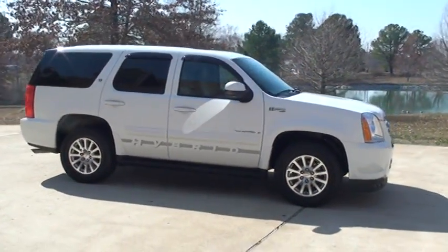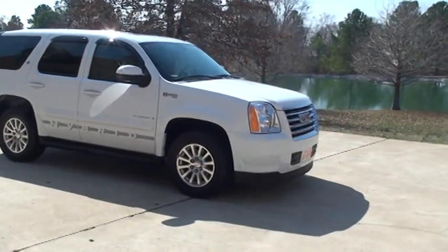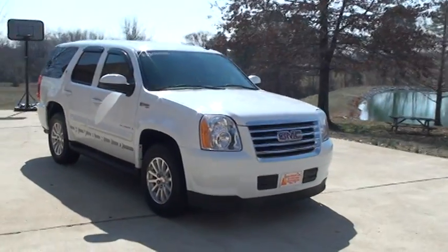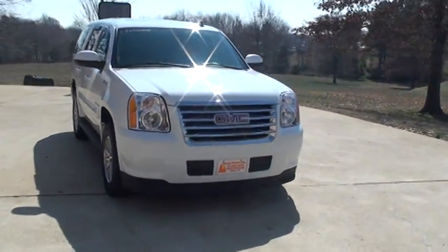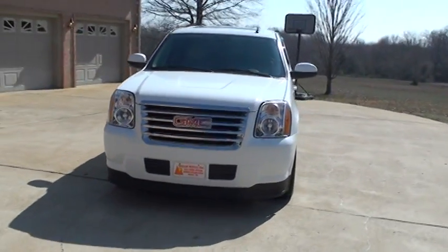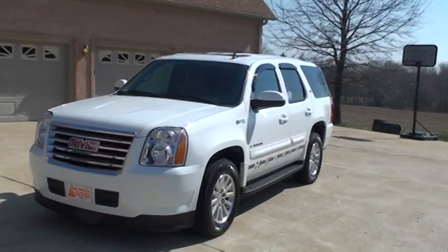This one is equipped with a power sunroof, navigation, entertainment system, DVD in the back, wireless headset, remote, and tan leather. Beautiful truck. Great vacation vehicle.